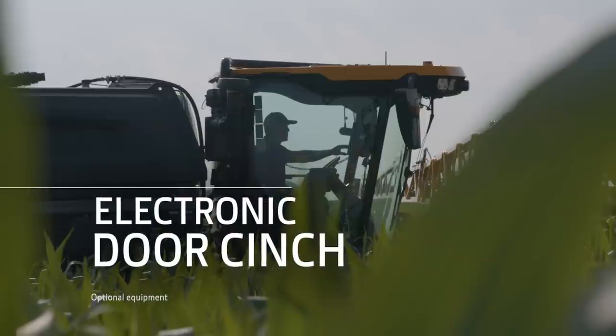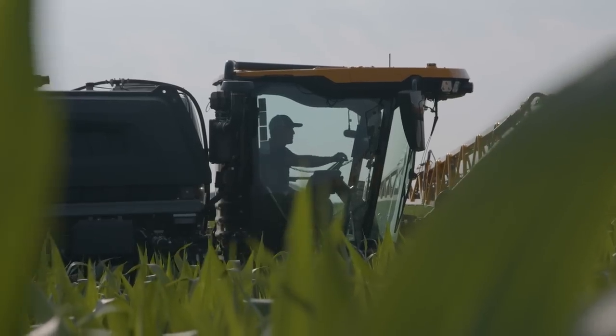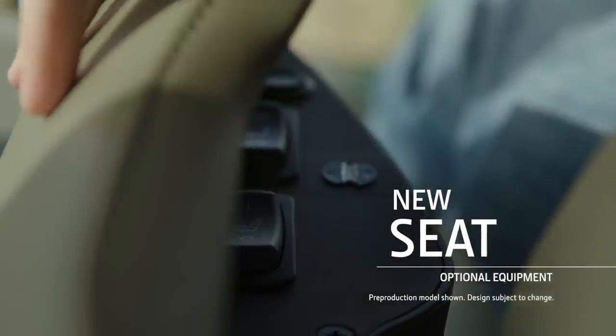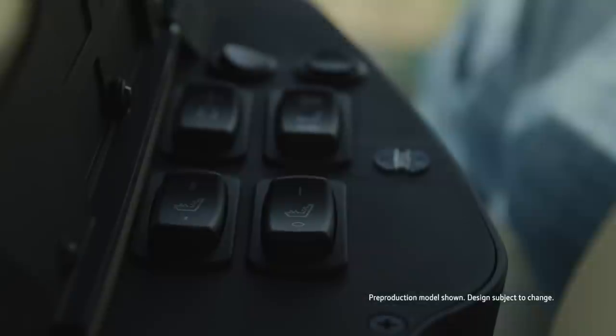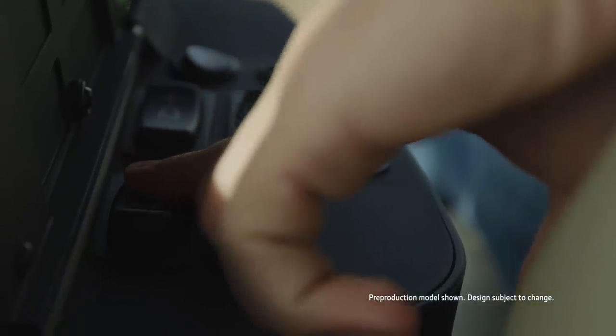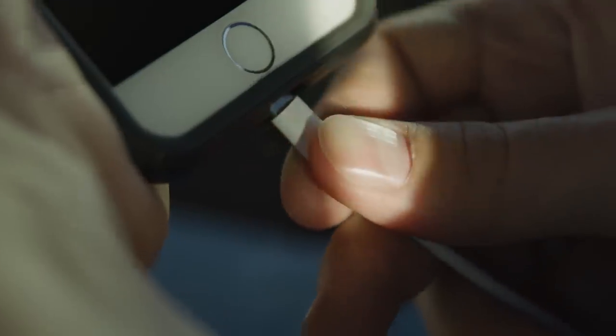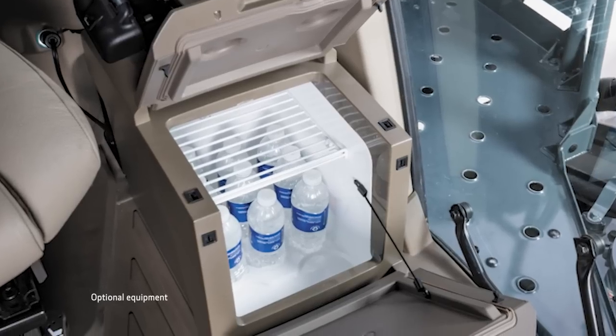Electric door cinch ensures door seal and reduces noise. The optional leather seat — vented and heated with a massage feature — and electronic position controls ensure day after day comfort. You won't run out of ports, charger, or power outlets, and the refrigerator gives you space for plenty of drinks and snacks.